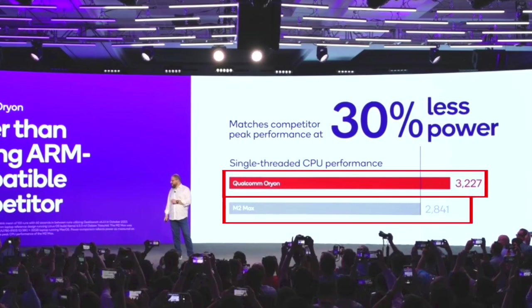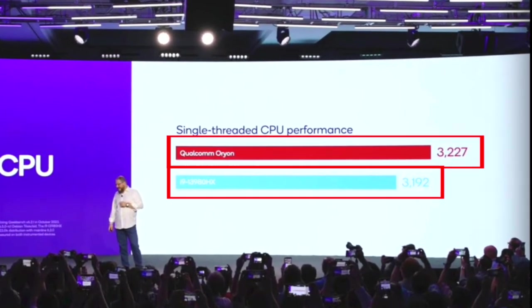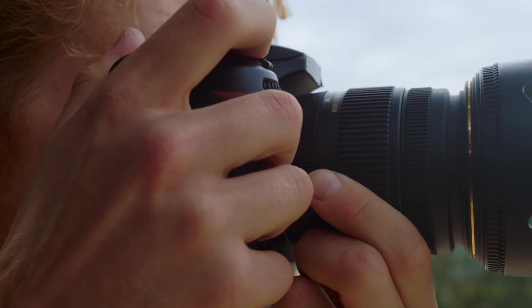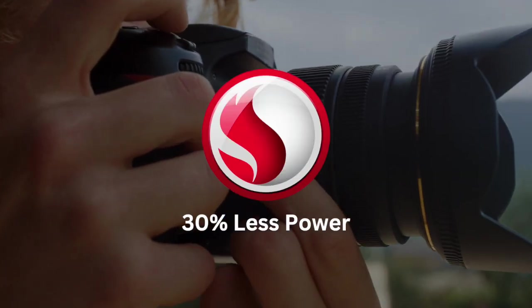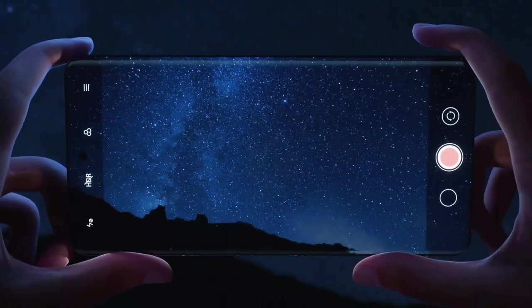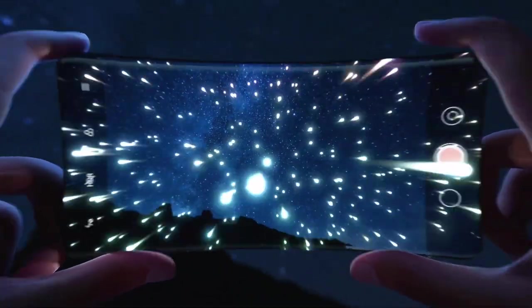They've outpaced the M.2 Max and even outperformed leading ARM-compatible competitors in single-threaded CPU performance. Capturing the perfect photo now consumes a remarkable 30% less power — an incredible advancement in mobile computing, ensuring that your device remains efficient and powerful.